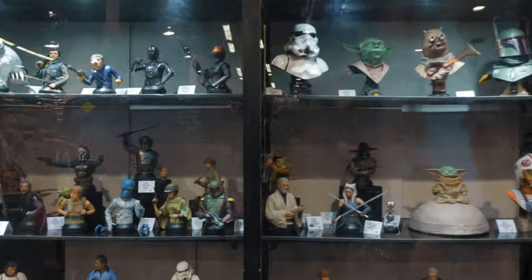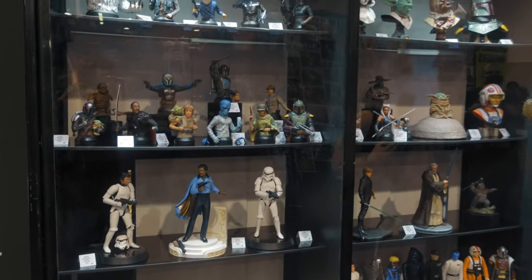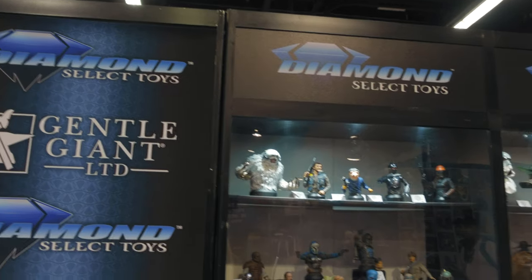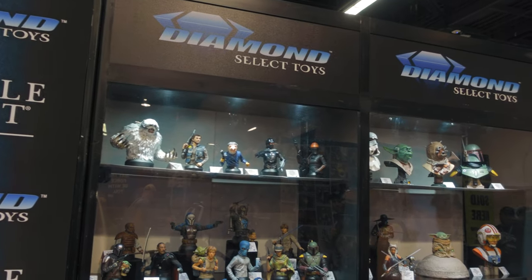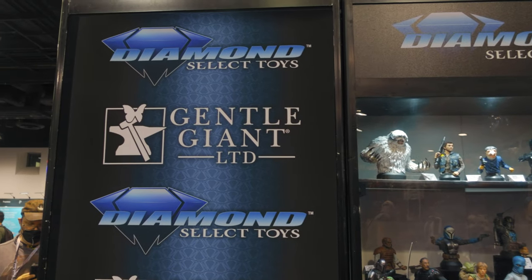That is everything here at the Gentle Giant booth at Star Wars Celebration. Lots of cool statues, like I said. Let me know what you guys think in the comments below — what was your favorite piece? I'll be coming back with more booth tours, so make sure you tune in. Until next time, may the Force be with you.